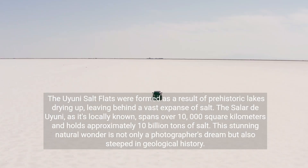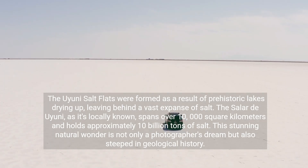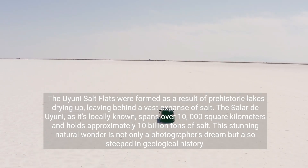The Uyuni Salt Flats were formed as a result of prehistoric lakes drying up, leaving behind a vast expanse of salt. The Salar de Uyuni, as it's locally known, spans over 10,000 square kilometers and holds approximately 10 billion tons of salt. This stunning natural wonder is not only a photographer's dream, but also steeped in geological history.